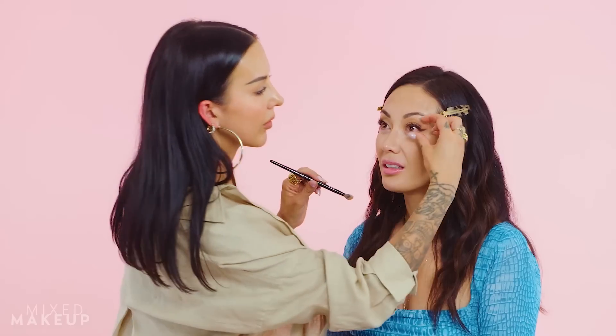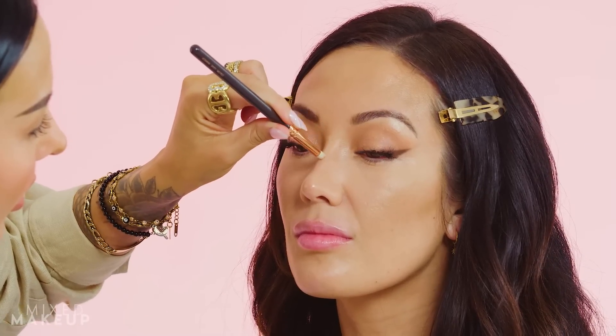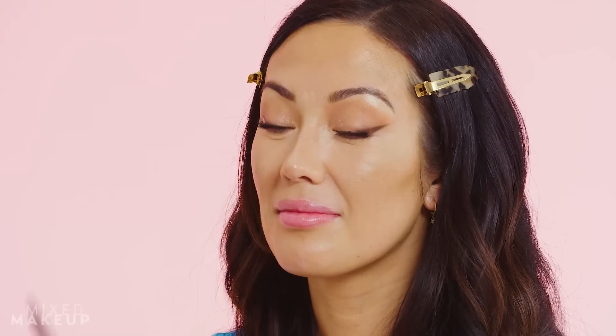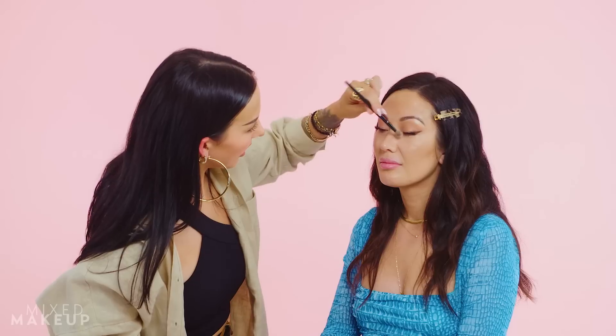I'm gonna use Lenare's Radiant Cream Concealer. Now I'm gonna switch to a slightly lighter concealer — this is also NARS, the Radiant Creamy Concealer in Creme Brûlée — it's a little bit lighter. I'm gonna use this to highlight, which I love doing on all my clients, especially Susan. Taking a little pencil brush, I'll just highlight the tear duct and go between the brows — just a nice natural highlight, nothing crazy.